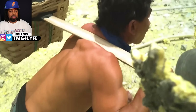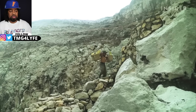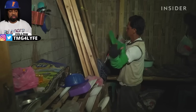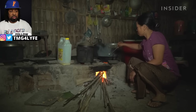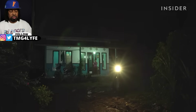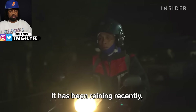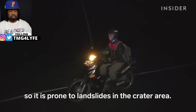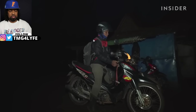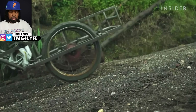Miners like Mistar carry up to 200 pounds of sulfur on their backs, up and down steep cliffs. Mistar's been doing it for 30 years. There are no roads to the crater, so he has to walk the rest of the way — a two-mile hike up to the ridge of Ijen Volcano.